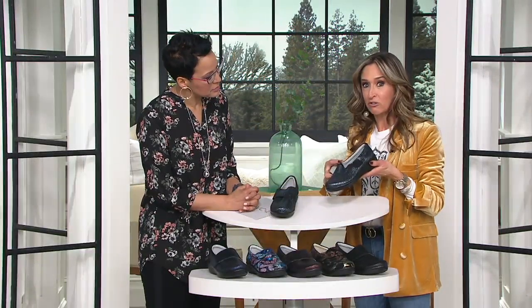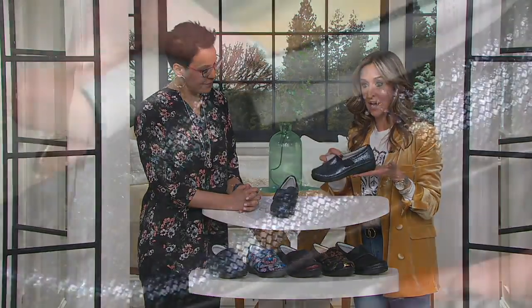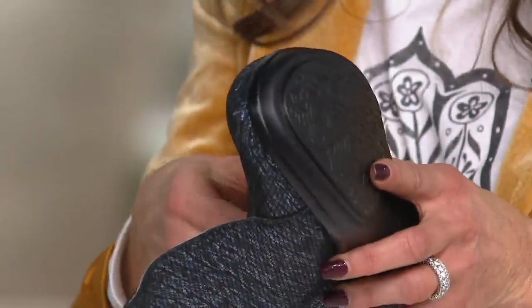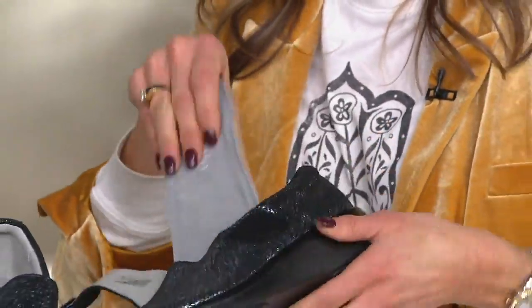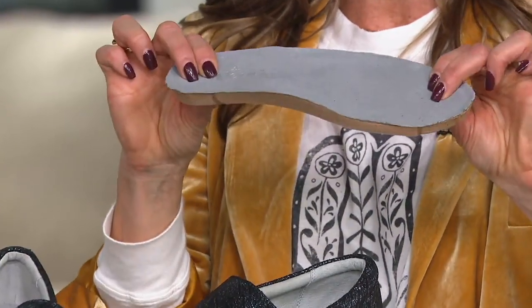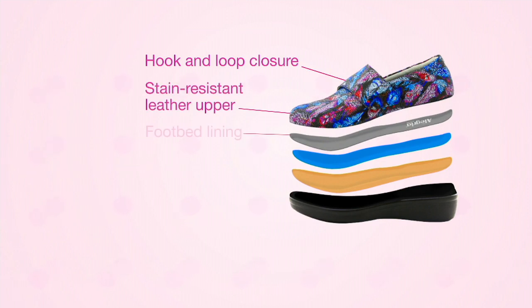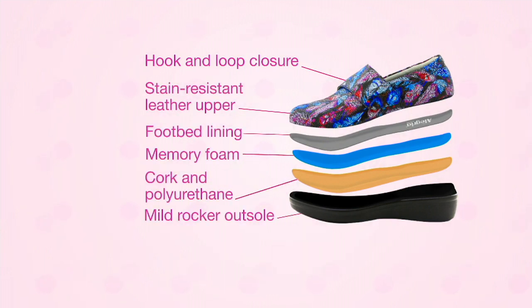This is a fantastic Alegria shoe — it's a little bit different than our original clog. It has a very streamlined, sporty outsole, very appealing. And of course we've got that footbed — this is that exact same substantial footbed that launched our brand 13 years ago. It's a patented combination of cork, soft polyurethane, and memory foam. The graphic shows you all those layers of technology — the sporty outsole, the memory foam, the cork, the polyurethane, and then the beautiful soft suede lining.